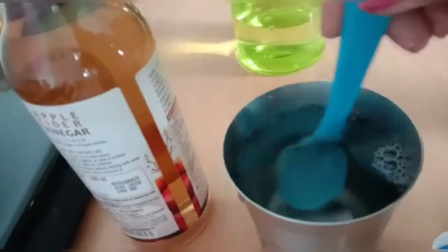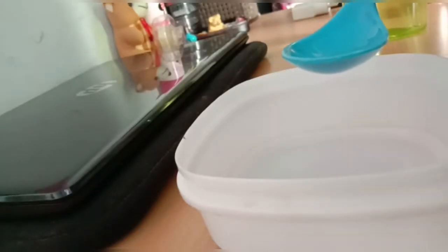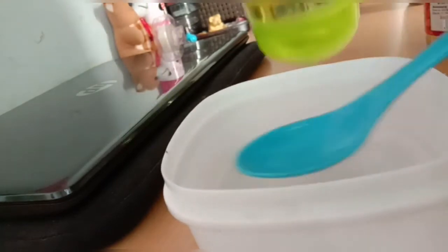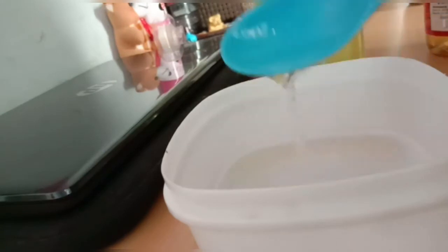We are going to add lime. We are going to add lemon for drinking purposes. We are going to apply a tonal on the face. 1 tablespoon of apple cider vinegar.